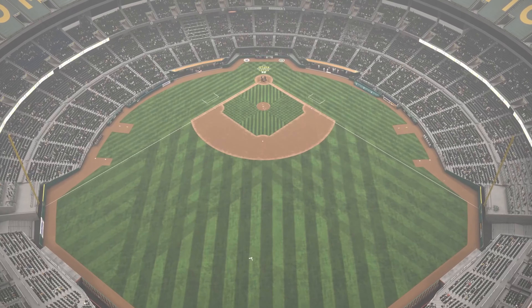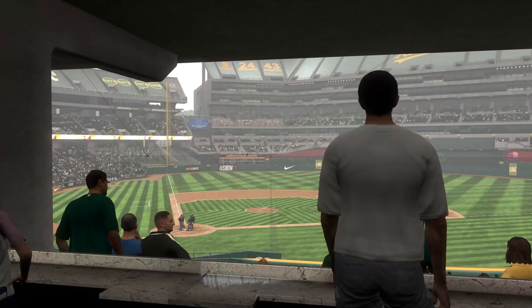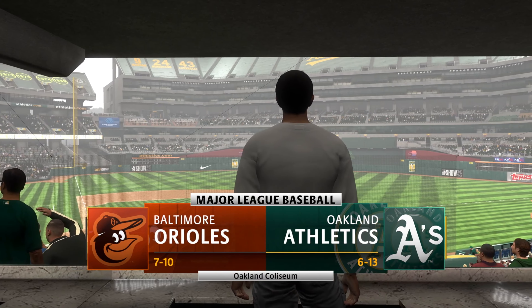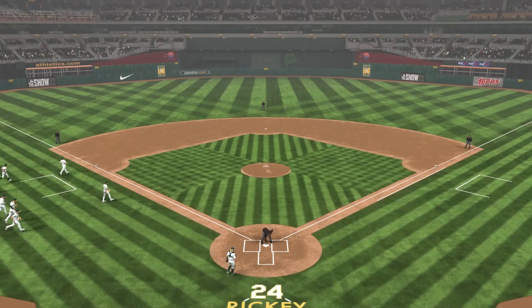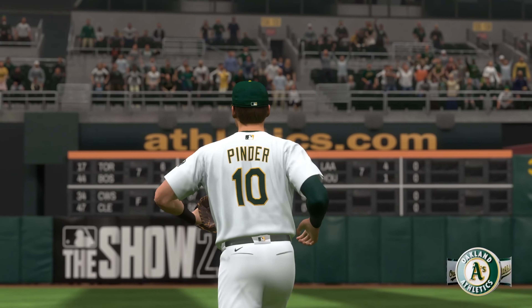Live from Oakland, California, the Bay Area. Major League Baseball on tap. It's the Baltimore Orioles going up against the Oakland Athletics. We'll be back with the first pitch right after this.